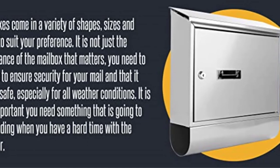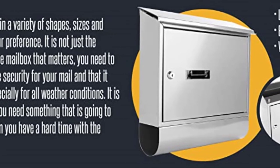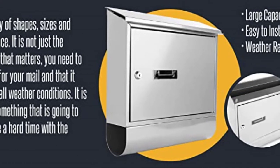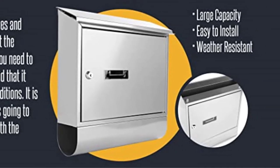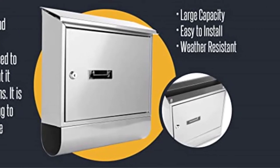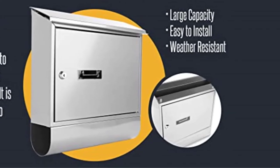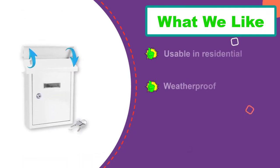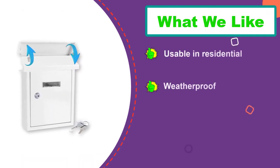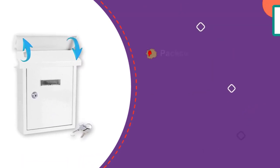The flap still offers protection, as it was designed to stop mail fishing. The key lock functions with a similar level of ease — it allows easy operation with its two included keys, turning smoothly to lock and unlock without trouble.